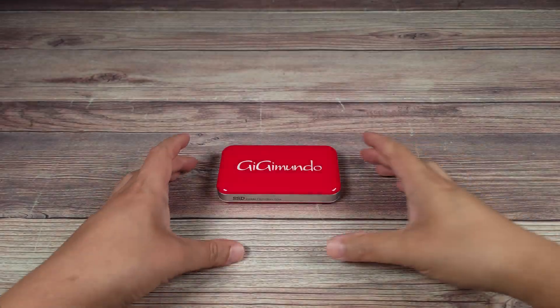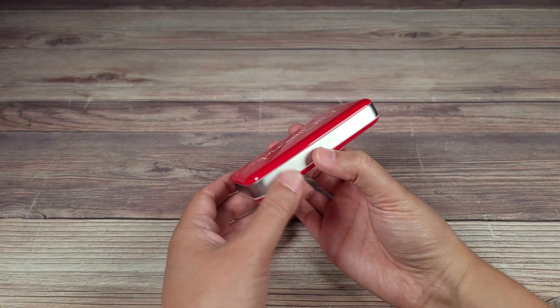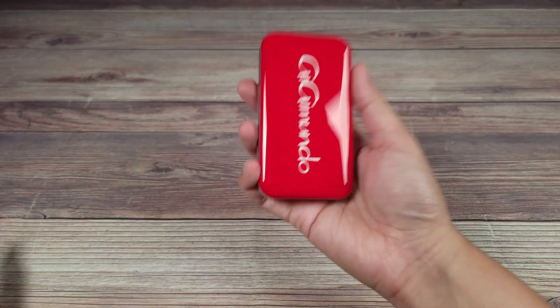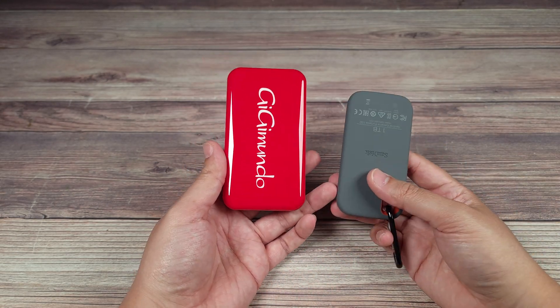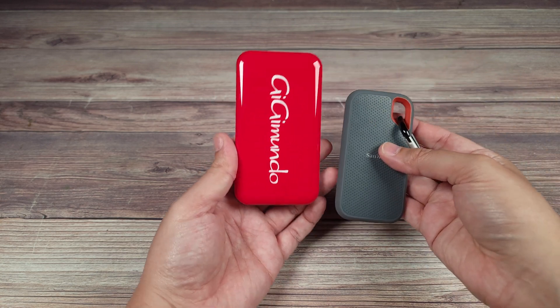Taking a look at the drive itself, it has a nice and stylish glossy red case with aluminum trim running all along the sides. For a portable SSD, this is on the larger side and sized closer to the enclosures of 2.5-inch SATA drives.